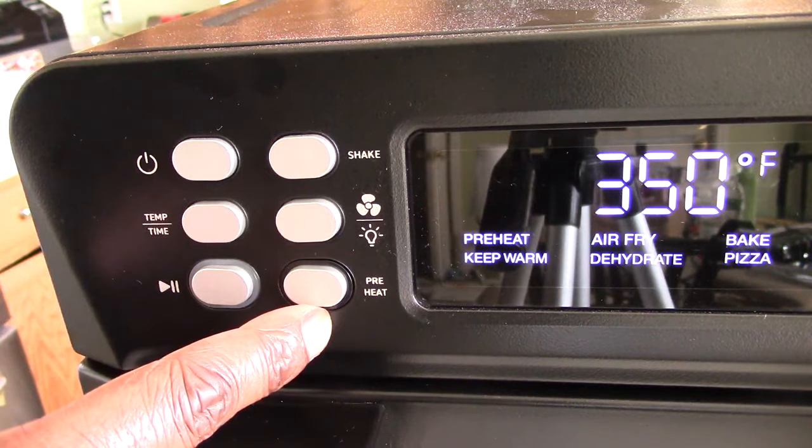The sear and sauté mode works like a stovetop — you can fry an egg or make a pancake in there, and make gravies, soups, and all sorts of things. You can also buy a Ninja-branded glass lid from Amazon, or use a lid from your kitchen. With the lid on it looks almost like a crock pot — you can slow cook, keep things warm, and serve right out of it. The possibilities are endless with this machine.